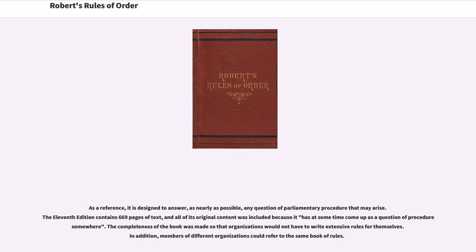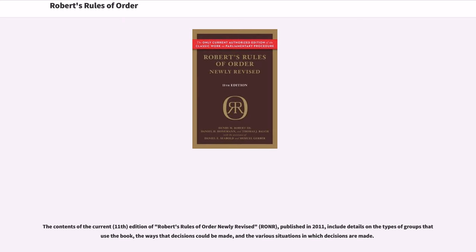The 11th edition contains 669 pages of text, and all of its original content was included because it has at some time come up as a question of procedure somewhere. The completeness of the book was made so that organizations would not have to write extensive rules for themselves. In addition, members of different organizations could refer to the same book of rules. The contents of the current edition, published in 2011, include details on the types of groups that use the book, the ways that decisions could be made, and the various situations in which decisions are made.